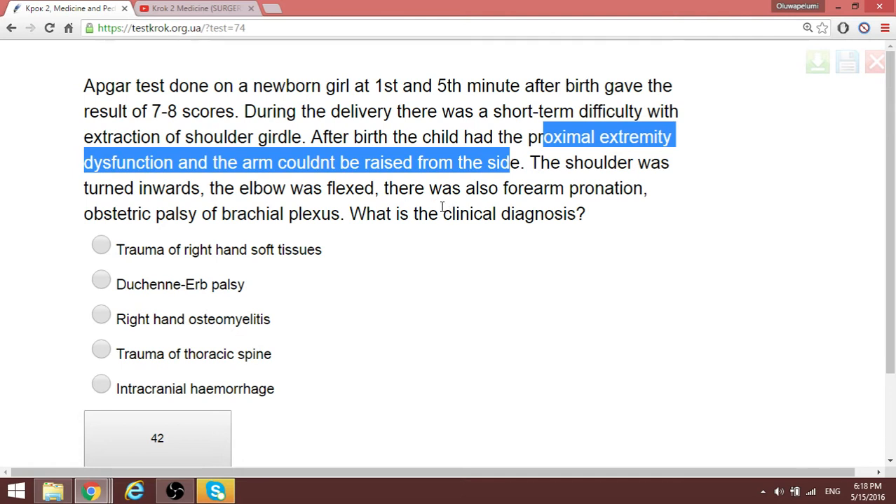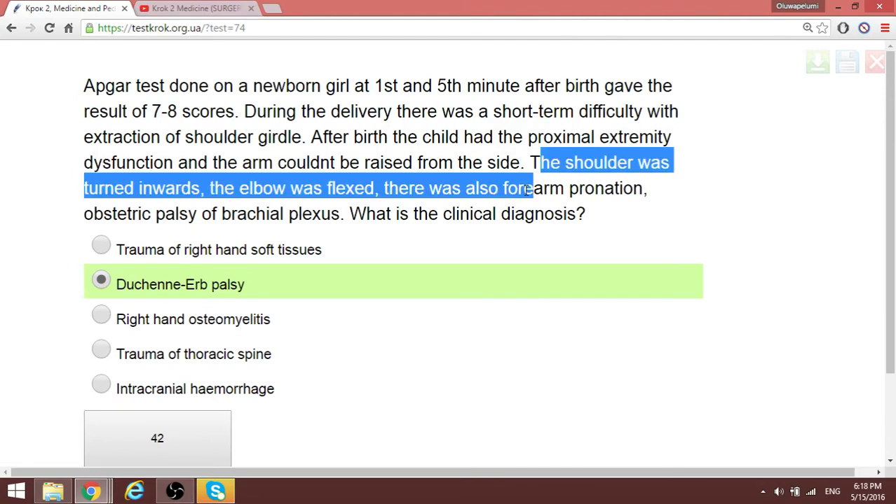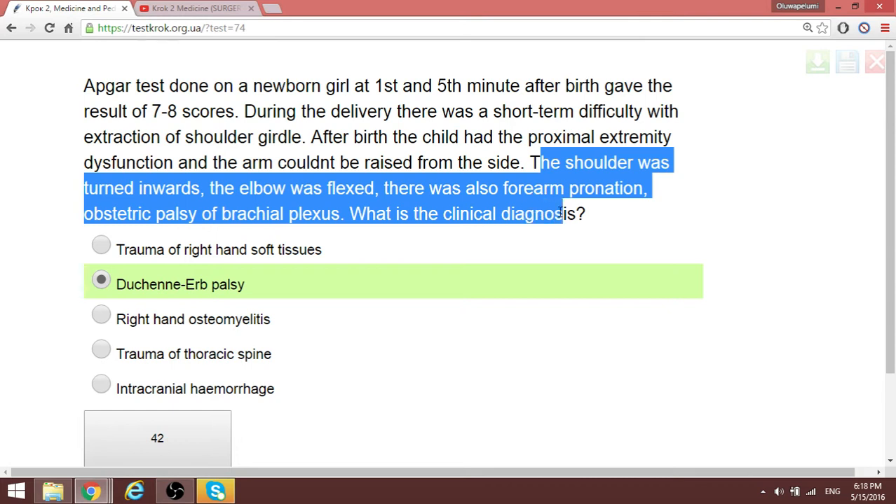This is typical for Erb's palsy. In Erb's palsy, the C5-C6 root is affected and you have this exact manifestation. There are three major diagnoses to know under birth trauma: Erb's palsy, Klumpke's palsy, and inferior obstetric paralysis. The other one, Klumpke's palsy, will give us claw fingers — we'll recognize that when we get there.